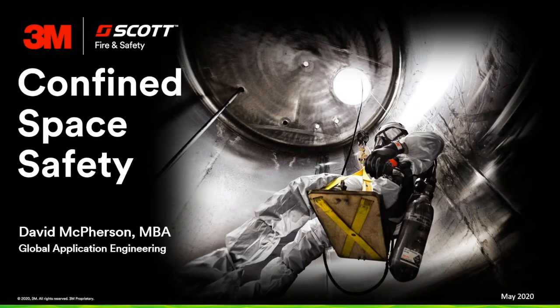Hello, everyone. I'm Marcel Vandereer, editor of OHS Canada. Thank you for joining us today for this important session. Today's webinar, Confined Space Safety, will explain how to help keep workers safe from hazards associated with confined spaces. If you have a question during the presentation, please type it into the GoToWebinar interface at the right of the screen, and we'll do our best to ask it at the end. With that, I'd like to introduce David McPherson. He is an Application Engineering Specialist with 3M Canada in London, Ontario. Over to you, Dave.